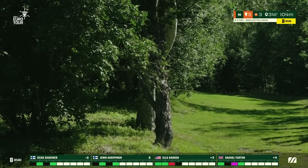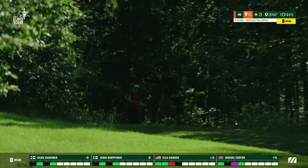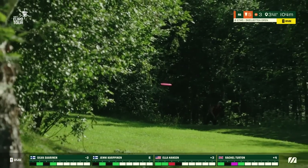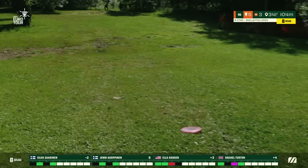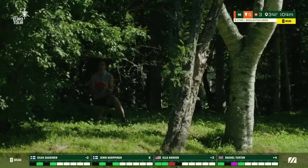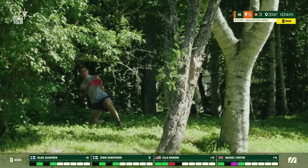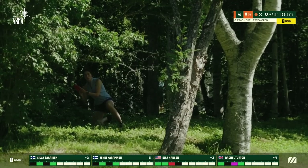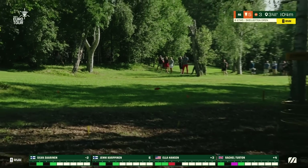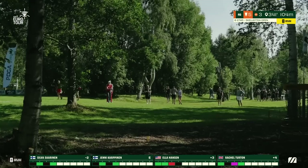Rachel there getting softly overturned. As mentioned, this hole really encourages the anhyzer release with an overstable disc. You see Ella pumping out the power hyzer, coming out just a little bit early, quite low to the ground — it doesn't have the final finish forwards and left that I think she would have liked. Rachel approaching up first, likely keeping it just a bit short because anything long is danger. Although that's still a tester.